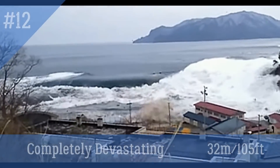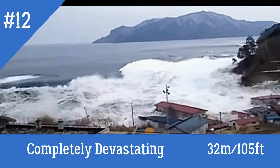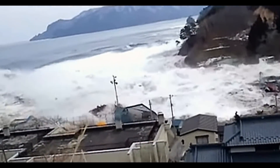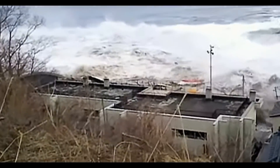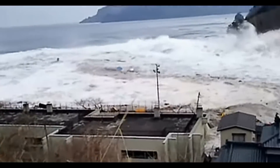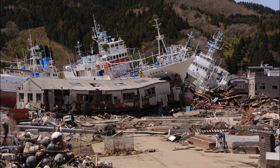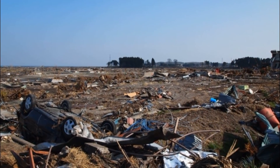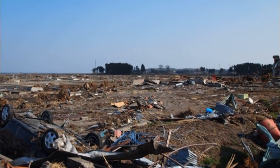Scale 12 – Completely Devastating, which can have at least 32 meters. Practically all masonry buildings are demolished. Most reinforced concrete buildings are damaged and demolished. Big ships are overturned. Entire areas are deleted from the map.